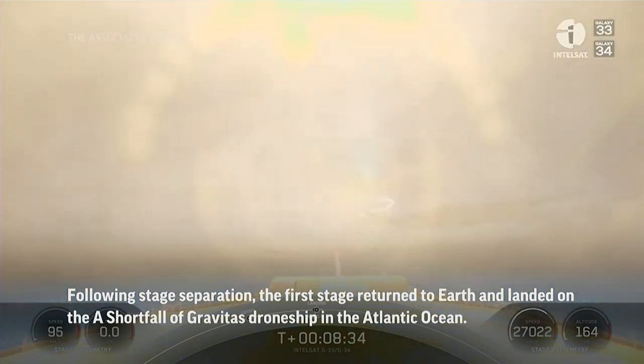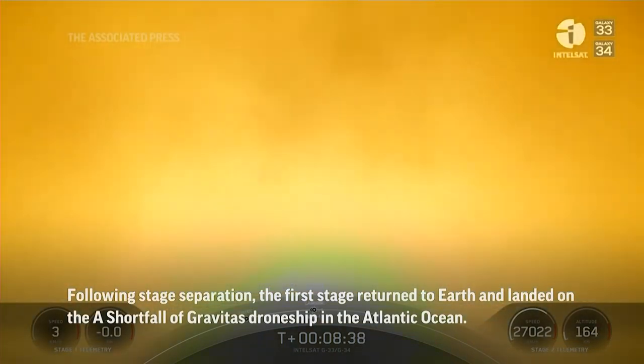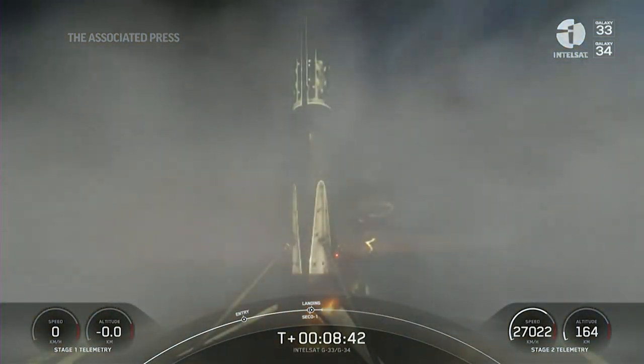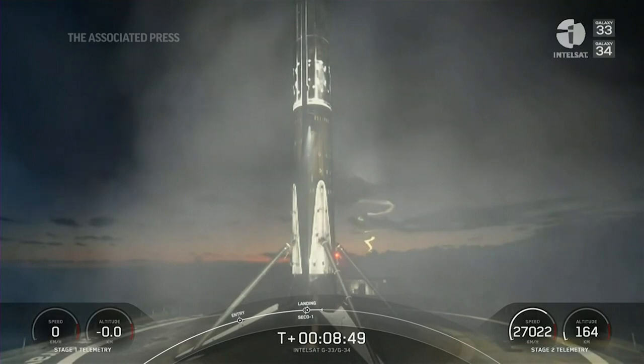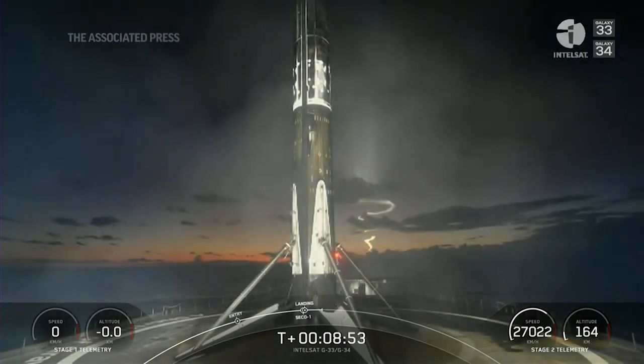Stage one, landing leg deploy. Stage one landing is confirmed. Awesome.